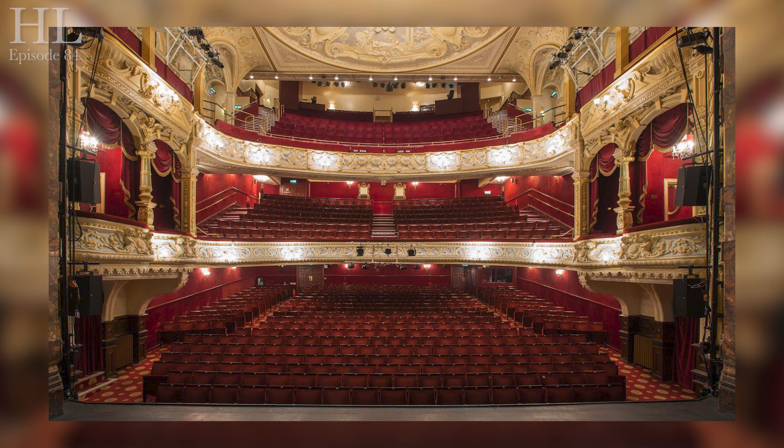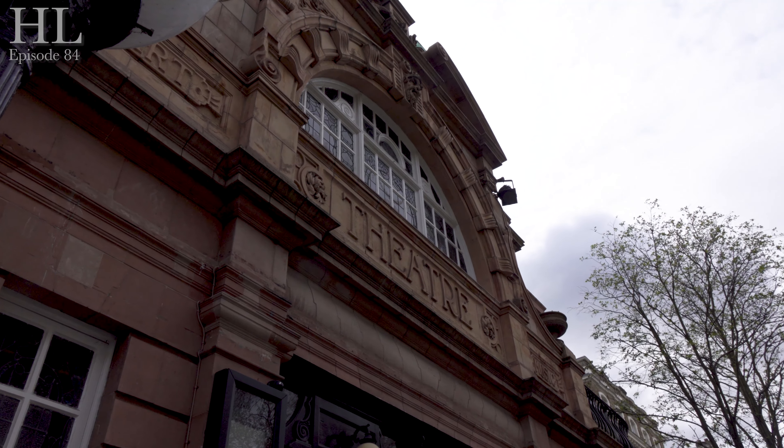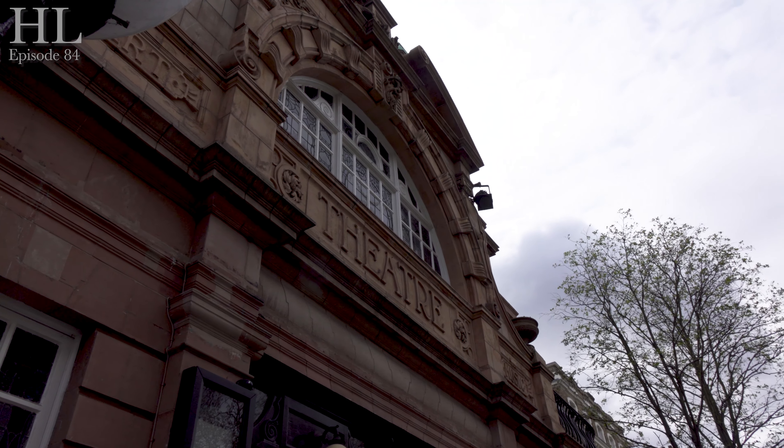Its interior and exterior have been used in many films and movies over the years, including Evita. In Topsy-Turvy it stood in for the Victorian Savoy Theatre. In Finding Neverland it doubled as the Duke of York's Theatre. In National Treasure: Book of Secrets it doubled as the Ford Theatre. It's also been seen in television programmes from Jonathan Creek to New Tricks.